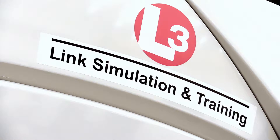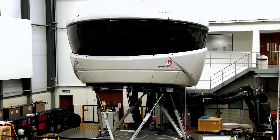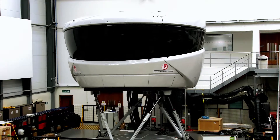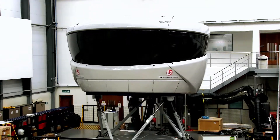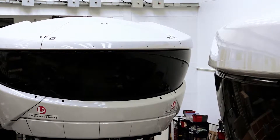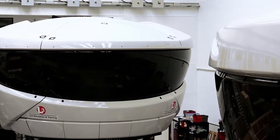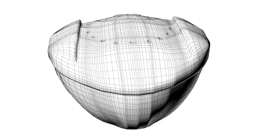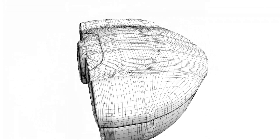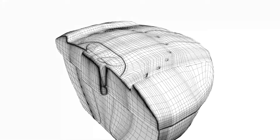Norco GRP began working with L3 Link Simulation and Training in 2011 on a new design concept for the Reality 7 flight simulator, which is a full flight simulator — the highest level and most realistic simulator available on the market. The original design brief was to keep the external aesthetics as close to the existing design as possible, and also engineer a cost-reduced structure.